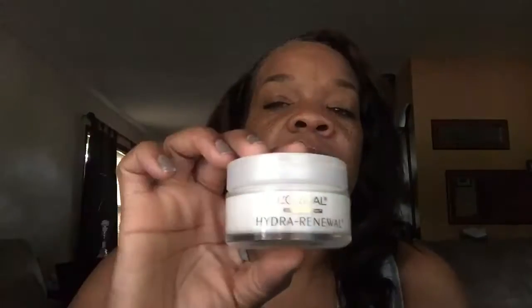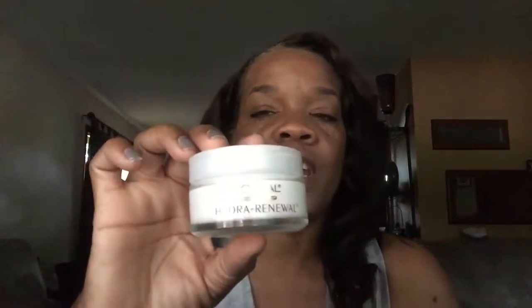I also use the L'Oreal Hydrating Renewal moisturizer. It's good for day and night. The light is washing out the name but it's a moisturizer that I use — it smells good and it makes your face feel good.